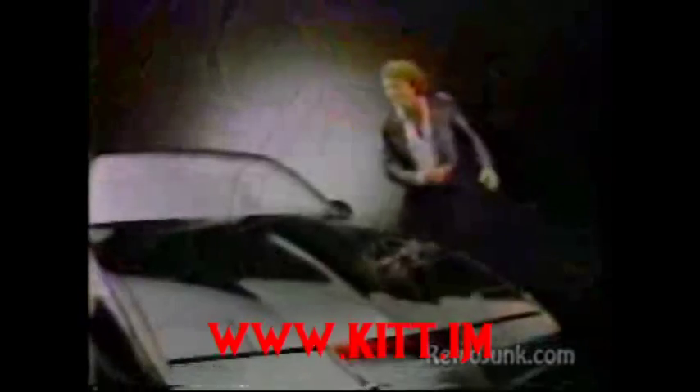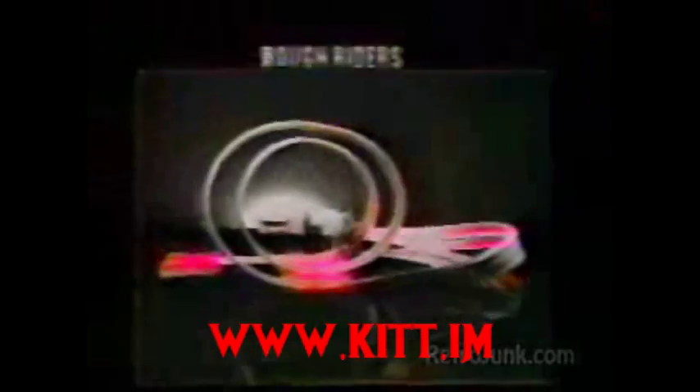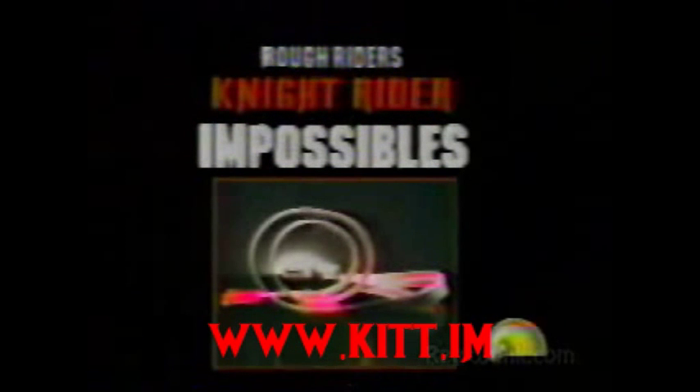Now, wait a minute. There's also the Kit Computer Headquarters that charge up and move out. Hey Kit, this set is really something. Don't get carried away. The Knight Rider Impossible set from LJN.